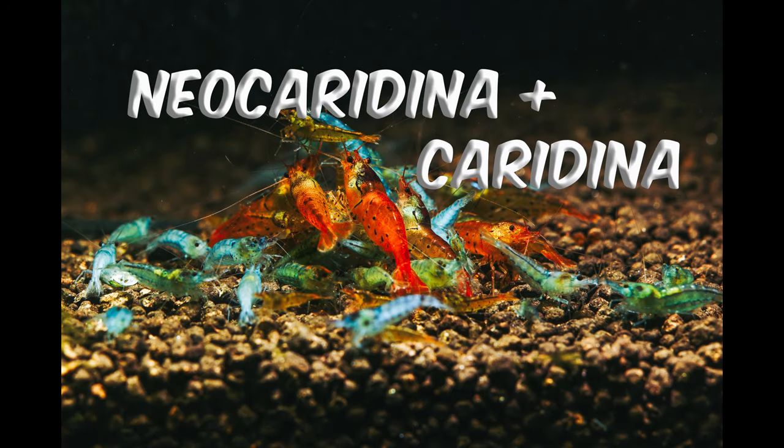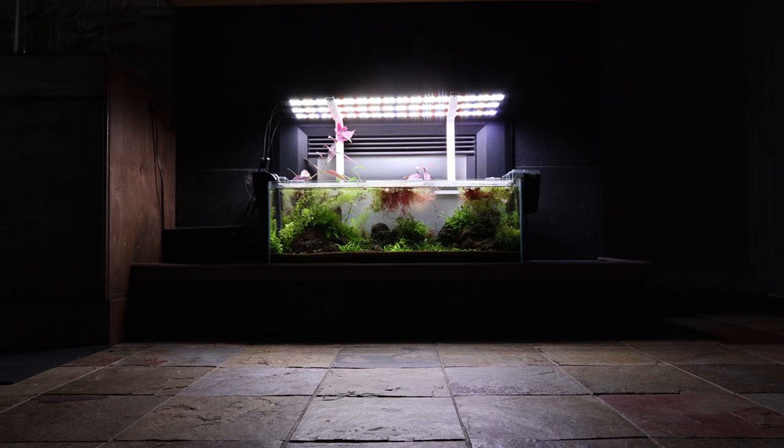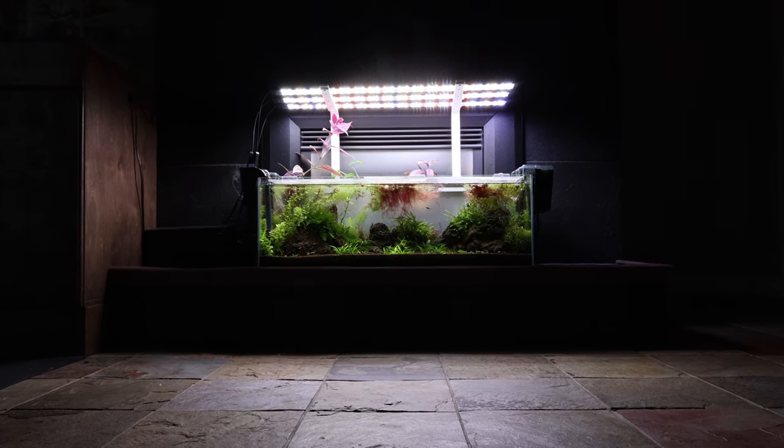Can we keep Neo-Caridina and Caridina shrimp together and have the colony thrive and survive?